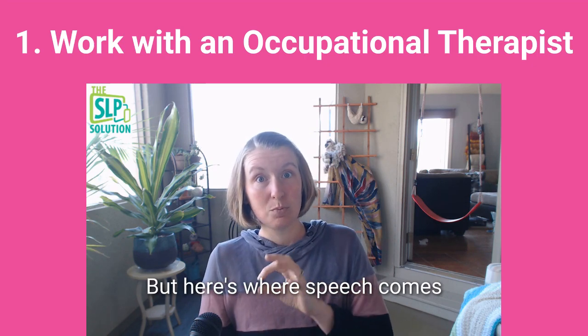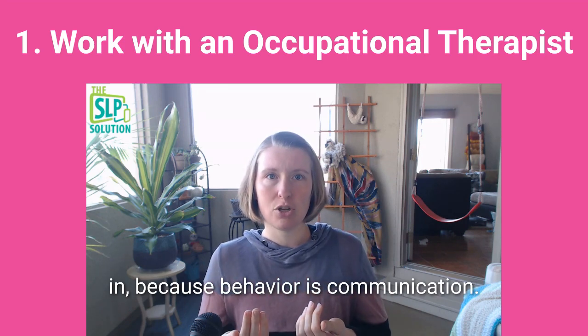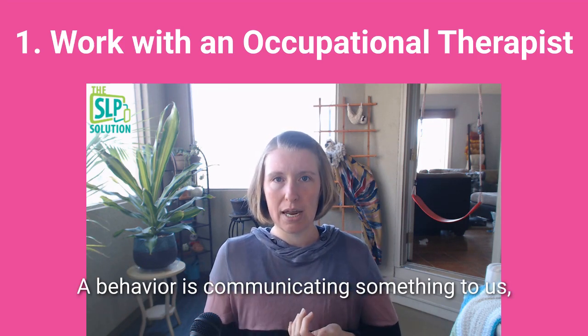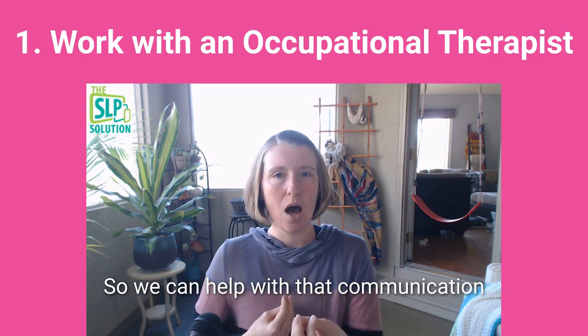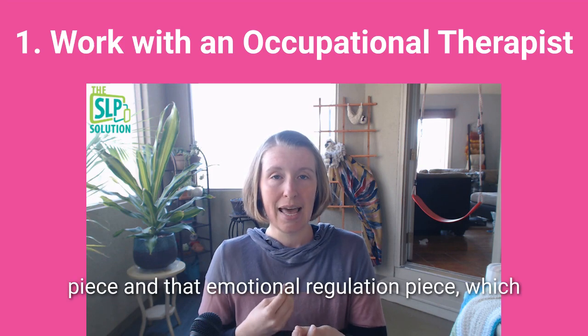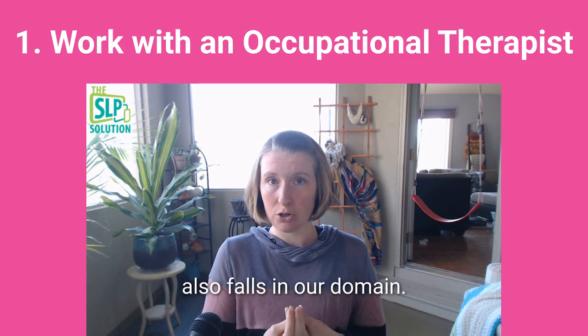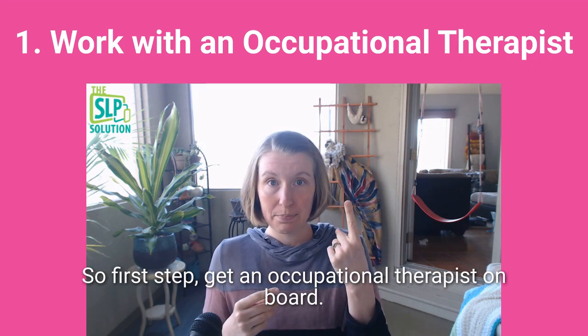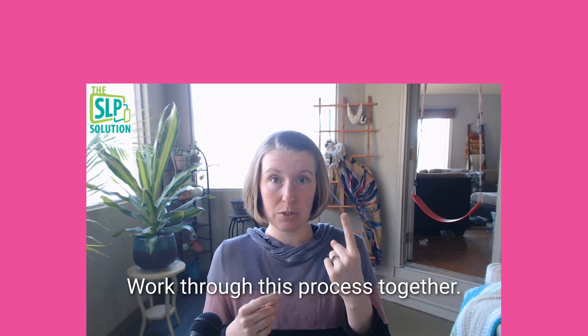Here's where speech comes in: behavior is communication. A behavior is communicating something to us even if it's not through words. So we can help with the communication piece and the emotional regulation piece, which also falls in our domain. The first step is to get an occupational therapist on board and work through this process together.